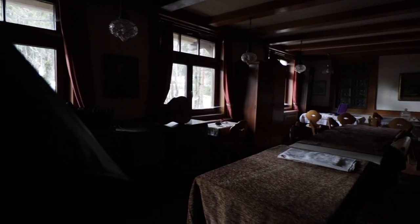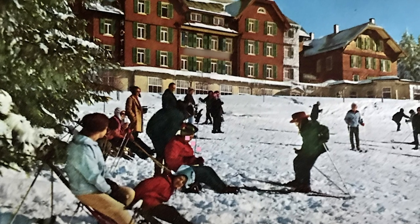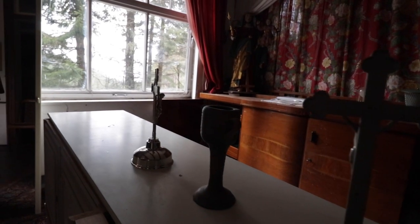With these new customers a new sport also became more popular — this was skiing. Skiing was the main reason why, after the war, this place was really booming once again. Unfortunately this couldn't go on forever.